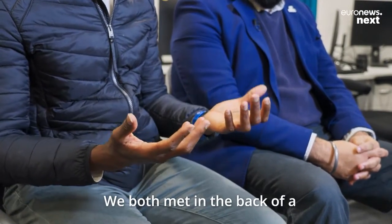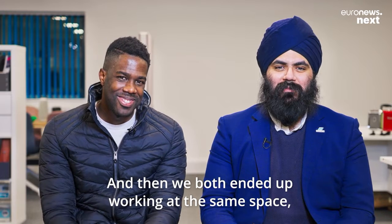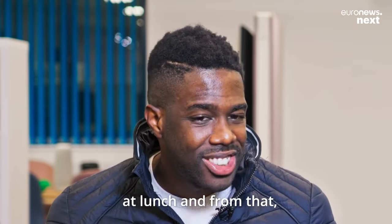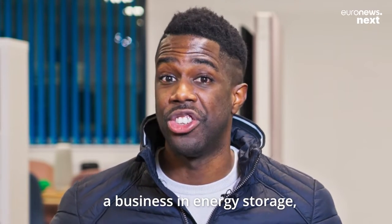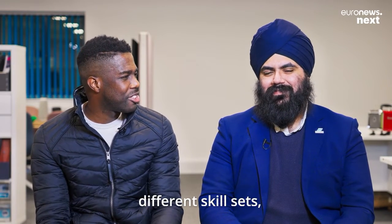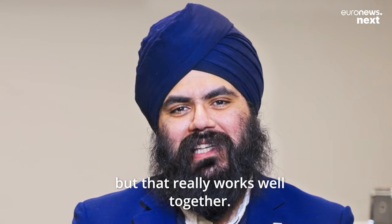We both met in the back of a hydrogen fuel cell car — which by the way is Carlton's favourite type of vehicle. And then we both ended up working at the same space, by coincidence, just a month later. We also had some really interesting conversations at lunch, and from that it just felt like I was going to start up a business in energy storage and Amrit was the guy I was going to work with. We have very different skill sets, but we share the same values. We look at the world in completely different ways, but that really works well together.